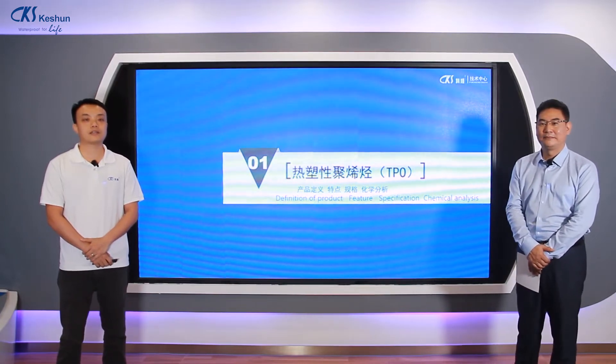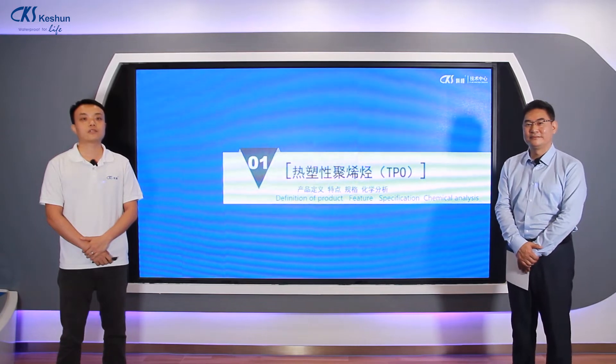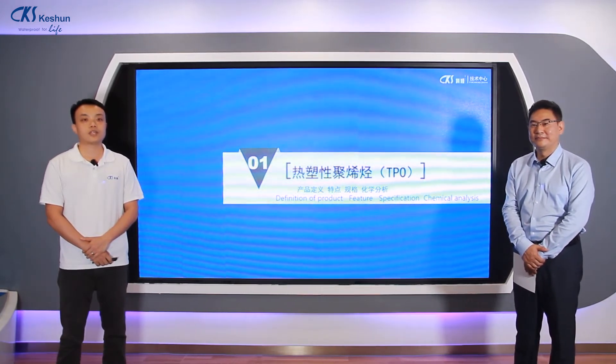We have three parts in our presentation. First of all, what is TPO? Second of all, what is the benefit of the TPO? Last of all, where do we use the TPO?